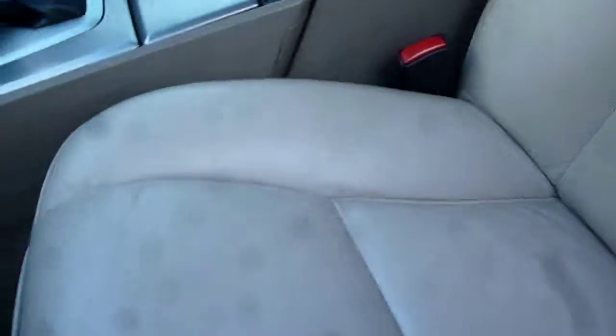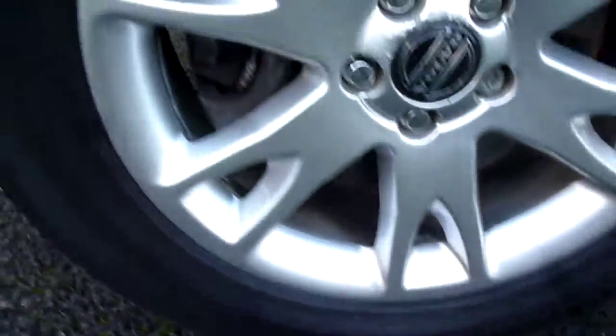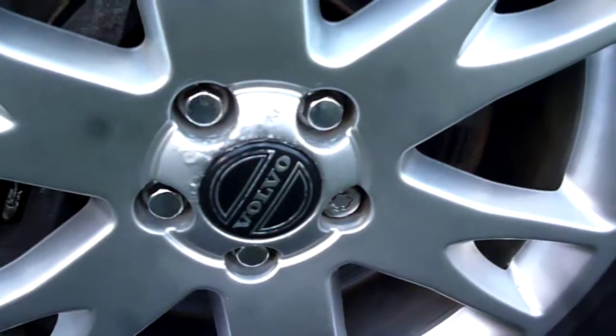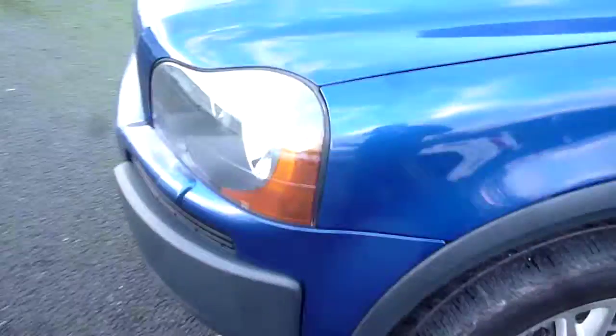The passenger front seat upholstery is all okay. There are one or two small little dents on the cupholder lid on the aluminium trim. The near side front wing appears generally all okay. The near side front alloy has a little bit of corrosion around the wheel holes. Tyres on the vehicle are six millimetres to the front, seven to the offside rear, and four to the near side rear.